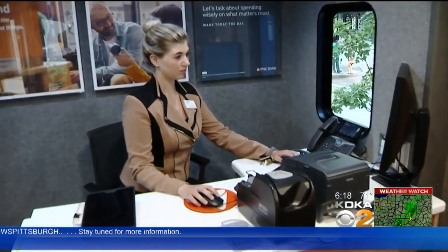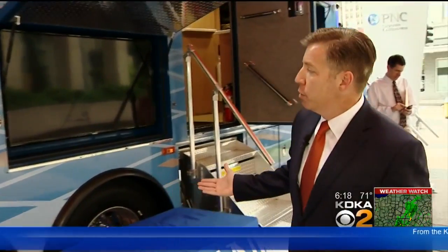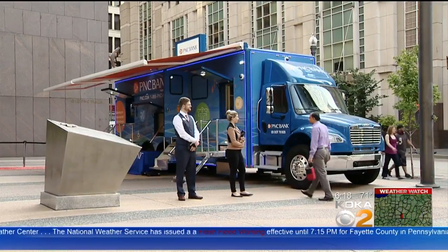But PNC says it can be used during fun times too, so don't be surprised if you occasionally see this around town. You might see it show up at a Steeler game, might show up at a concert venue, the zoo — you never know. David Highfield, KDKA-TV News.